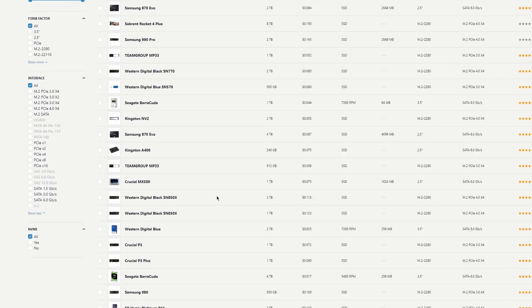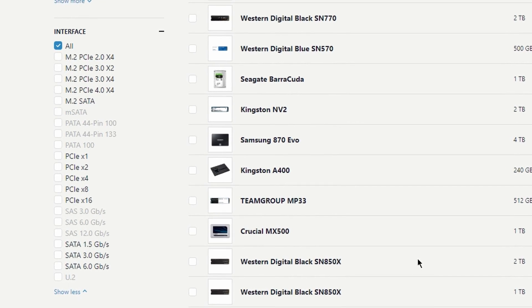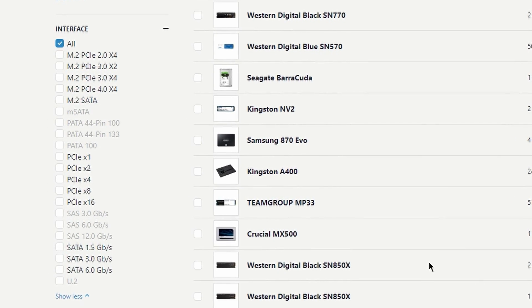What really sucks about NVMe SSDs is there are just so many numbers and letters you have to keep track of when buying one. I wanted to break down what all of these things mean — so when you see M.2, NVMe, PCIe, Gen 3, Gen 4, I want to explain what these are so that you're not going crazy like I have before.